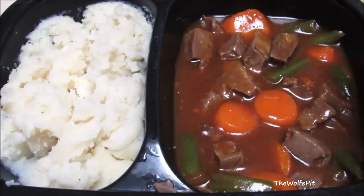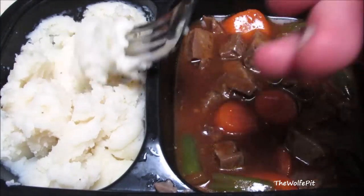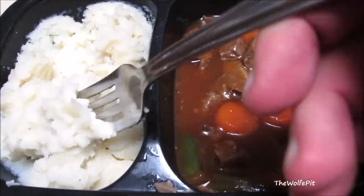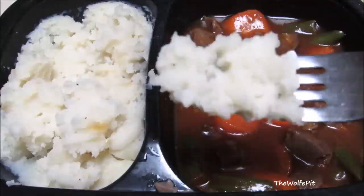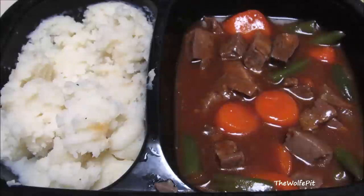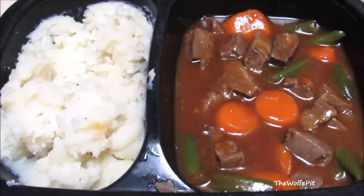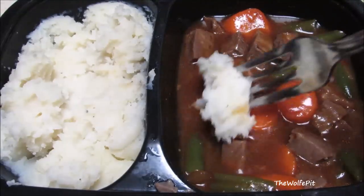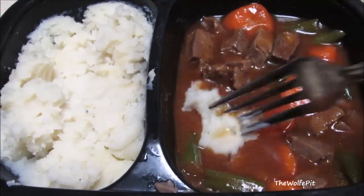And then I moved on to the dreaded frozen mashed potatoes. And as much as I really hate to say it, I loved the mashed potatoes. And no, I don't mean I just liked them — I loved them. As much as I dreaded tasting those mashed potatoes, they were the best frozen mashed potatoes I've ever had. So then of course I had to dip the mashed potatoes in the gravy. And then once I turned the camera off, I mixed everything together like it should be — at least that's how I like it.